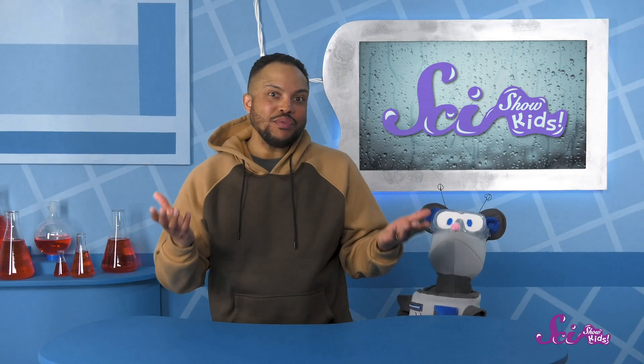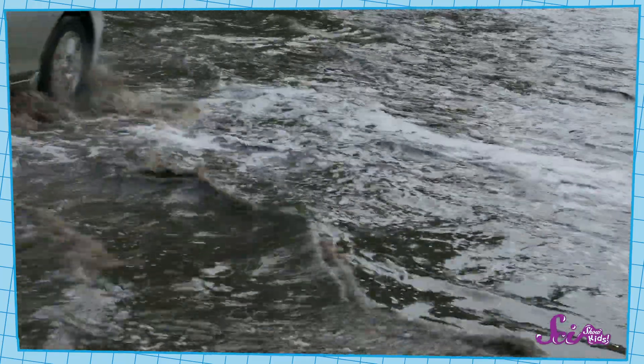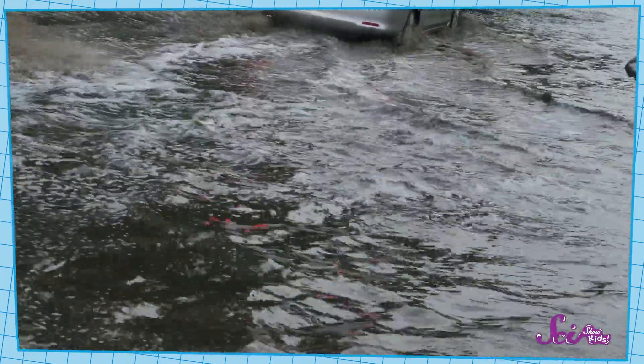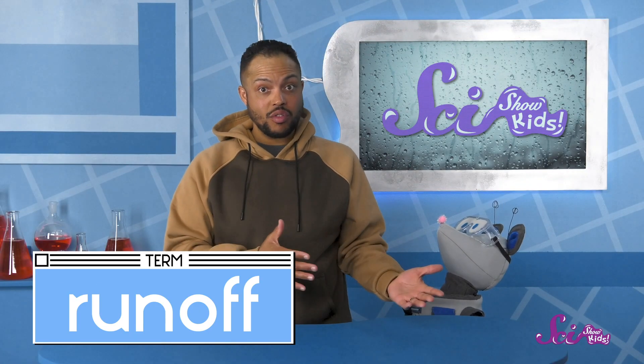It is really fun to splash in puddles, and it's one of my favorite things to do after a rainstorm. But big puddles on the roads can be dangerous to drive through, so most roads are built so that the water will roll right off of them. The water is called runoff, and on many roads it tends to flow into storm drains.